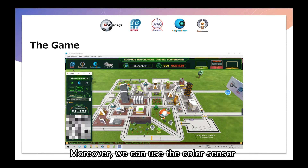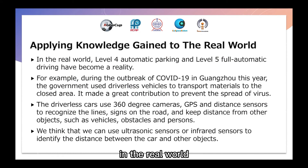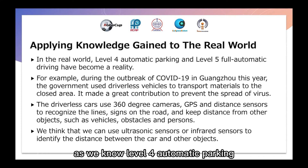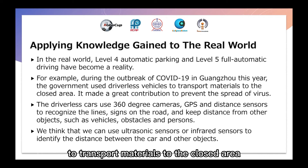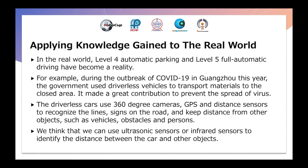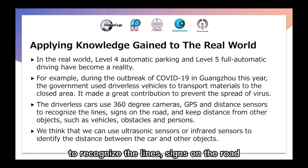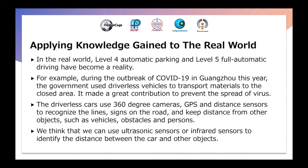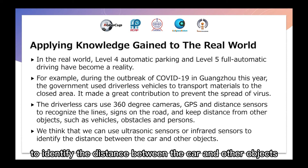Moreover, we can use the corner sensor if there is a color block in front of a corner. Finally, we'd like to share something about driverless cars in the real world. As we know, Level 4 automatic parking and Level 5 full automatic driving have become a reality. For example, during the outbreak of COVID-19 in Guangzhou this year, the government used driverless vehicles to transport materials to closed areas, which made a great contribution to preventing the spread of the virus. Driverless cars use 360-degree cameras, GPS, and distance sensors to recognize traffic lights and signs on the road, and keep distance from other objects such as vehicles, obstacles, and persons. We think ultrasonic sensors or IR sensors can also be used to identify the distance between the car and other objects.